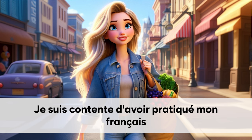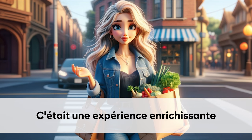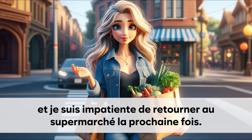Je suis contente d'avoir pratiqué mon français. Et d'avoir trouvé tout ce dont j'avais besoin. C'était une expérience enrichissante. Et je suis impatiente de retourner au supermarché la prochaine fois.